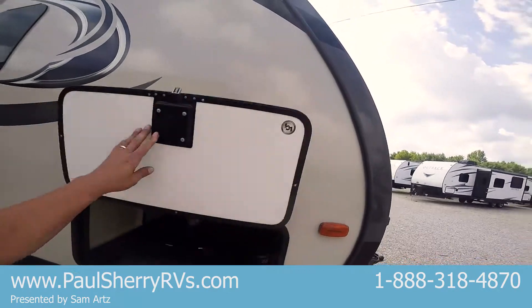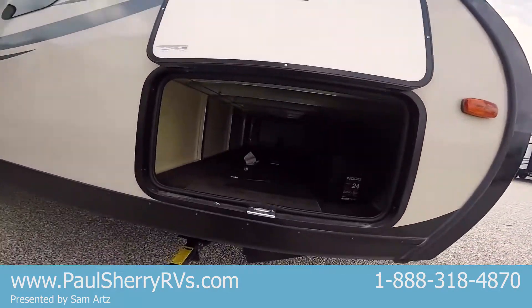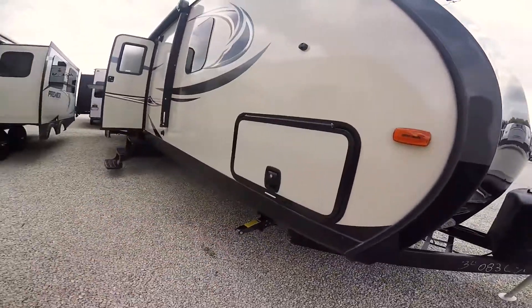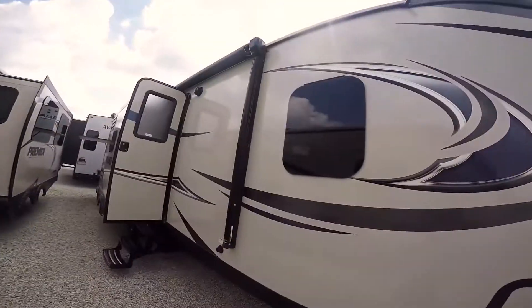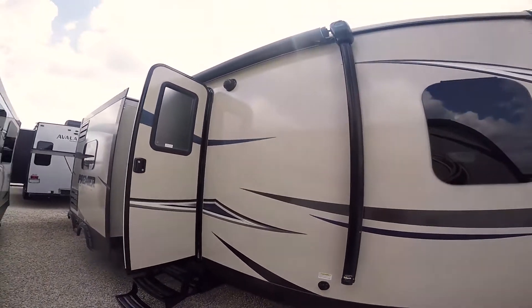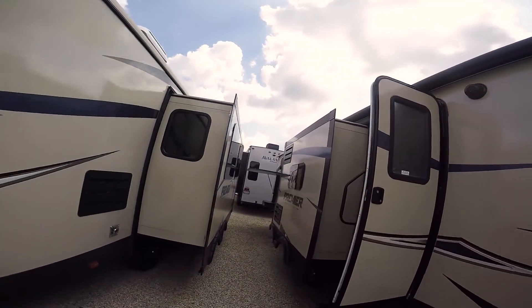You have a magnet to hold that door open, so one-handed I can open that up. Nice big pass-through area. Enclosed heated underbelly, stabilizer jacks, frameless windows, a black tank flush, and a large power awning with outside speakers.